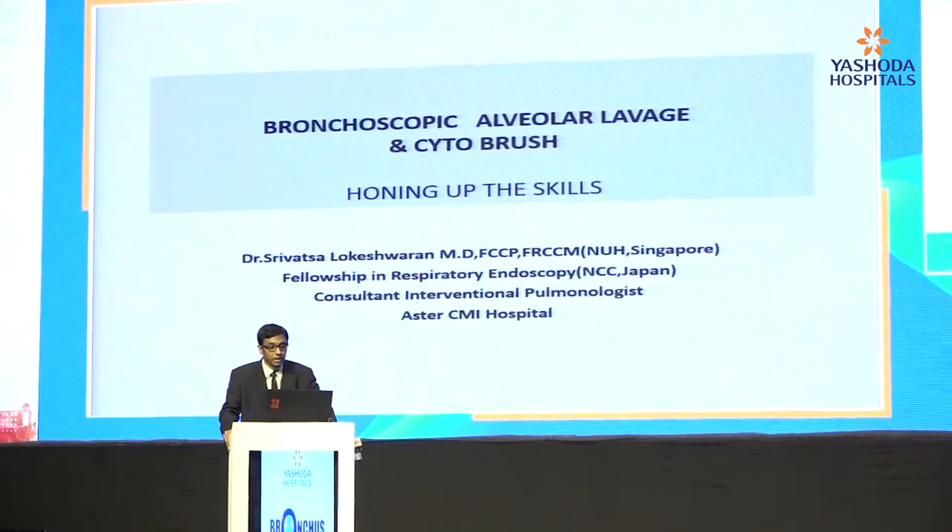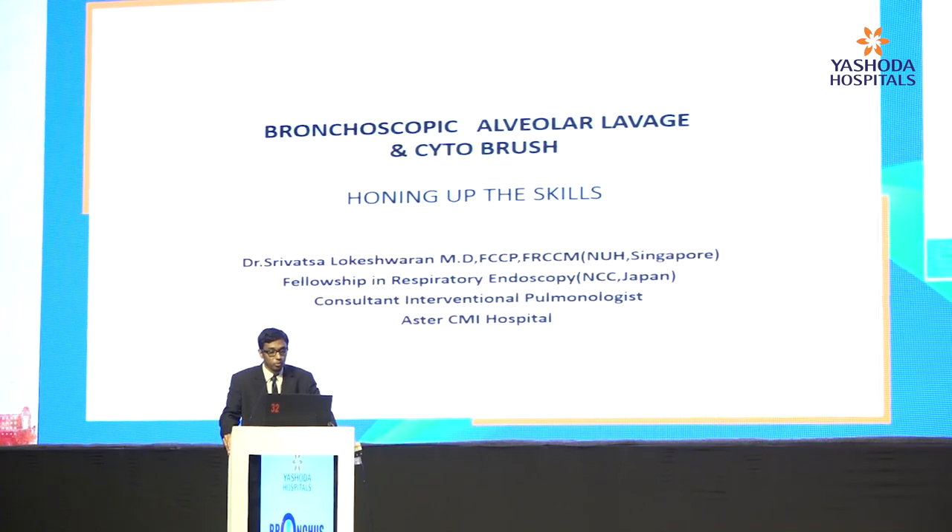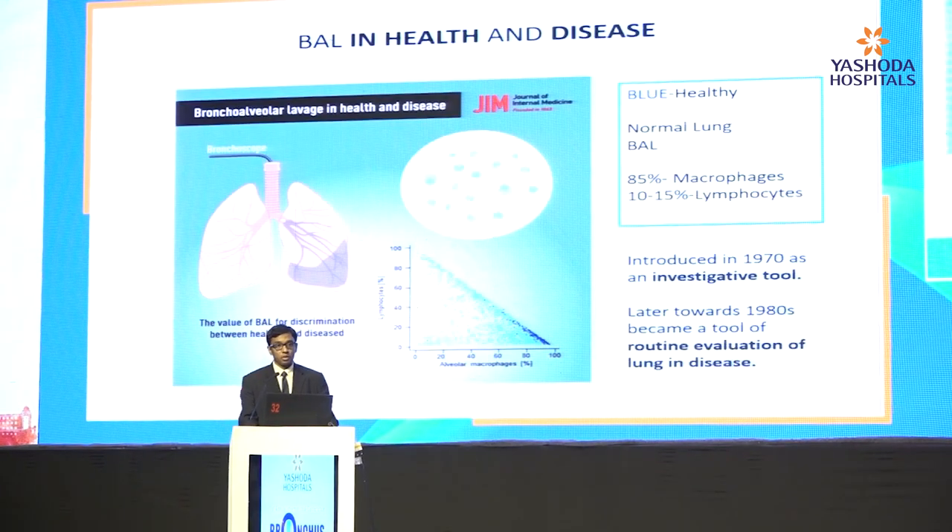My topic today is bronchoscopic alveolar lavage and cytobrush. Bronchoscopic alveolar lavage was introduced as a diagnostic investigational tool in the 1970s and very quickly came into play as a daily routine diagnostic modality. This slide shows that BAL is majorly constituted 85% by macrophages and only a small percent of lymphocytes. As the lymphocyte count grows and the rest of the differentials, we encounter pathology.